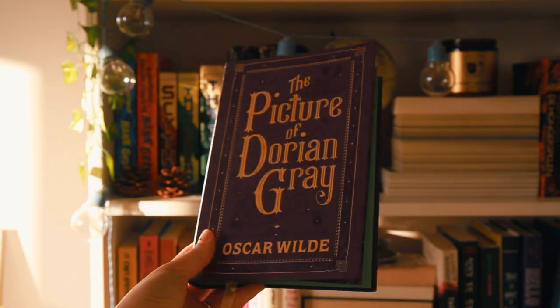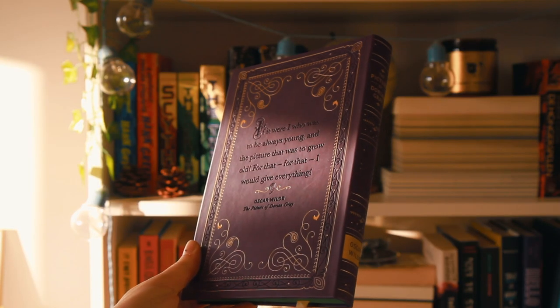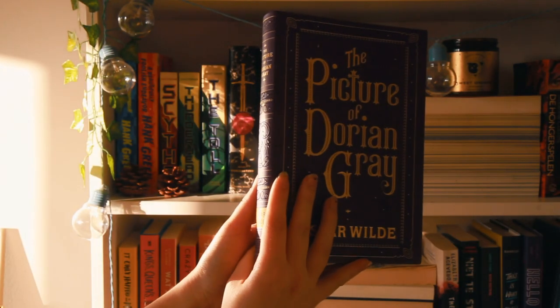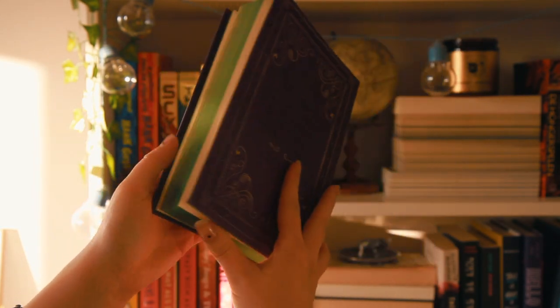The second book is a classic: 'The Picture of Dorian Gray' by Oscar Wilde. I haven't read it but it's just so pretty, especially this edition — it looks like a fairy tale book. The back has an embossed quote, and it has gold on the front as well. The spine looks really fairy tale-like and it also has really pretty sprayed edges — these green sprayed edges are just gorgeous.